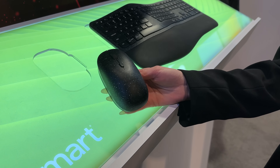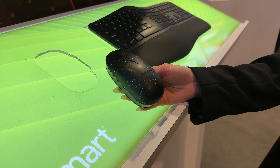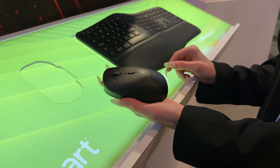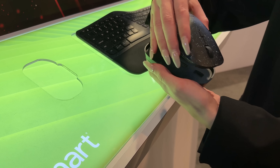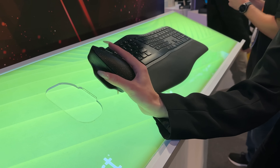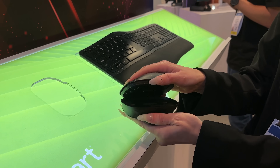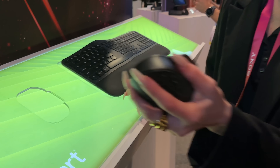Targus had one of the world's first ambidextrous mice, where you can lift the mouse up off the base and rotate it to be either left or right-handed depending on your preference. The primary use case would be for a family computer where someone in the household is left-handed and others are right, so you can just share one mouse.